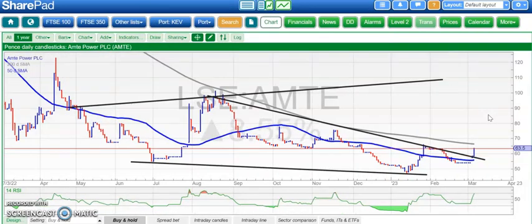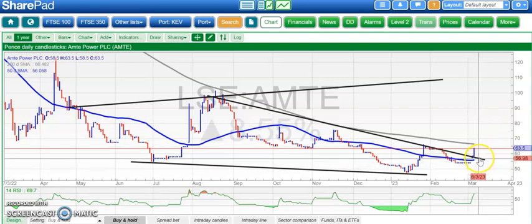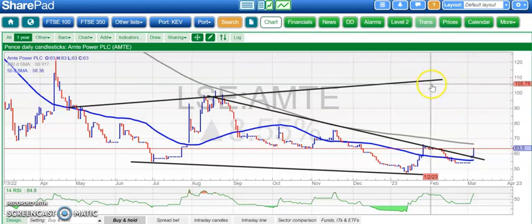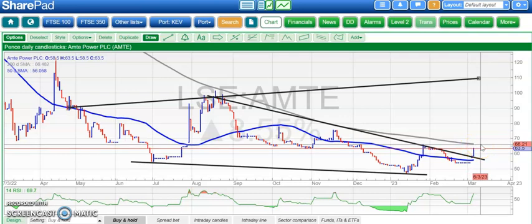On to Amte Power, which has gapped through a line of resistance from August. They've got a rising 50-day moving average as well, so that's a double signal there. What we're looking for now is a break of January 2023 resistance to date at 66 pence. If we can get that, we could be on the road towards a pound, which is post-August resistance — you can see that April resistance line projection heading up to as high as £1.10, which would be quite a result maybe over the next couple of months. The key, if you are cautious, would be a decent end of day or weekly close through 66 pence, which is also the 200-day moving average level.